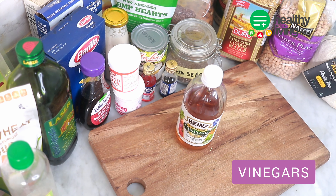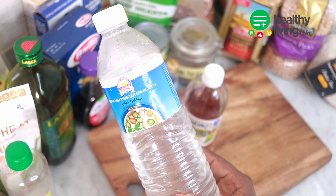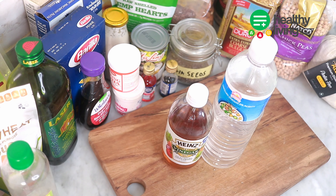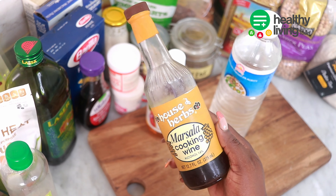Let's talk about vinegars — these are great flavor additions to dressings and sauces for your cooking. You always need distilled vinegar, apple cider vinegar, cooking wine, and lemon or lime juice for your cooking. Stock up on these vinegars in your pantry.